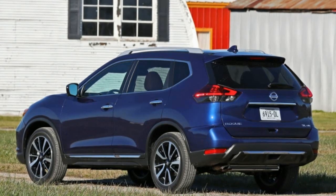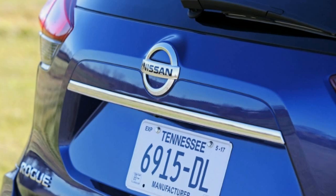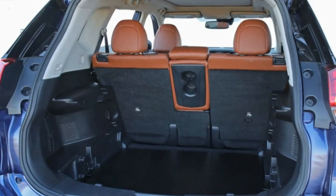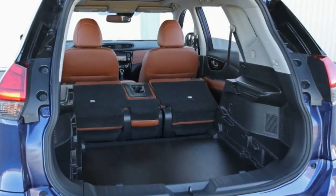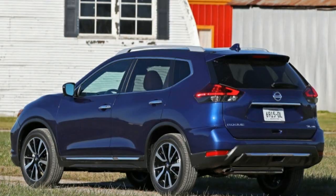To determine the interior space available to stash travel essentials, we've devised a range of measuring protocols. We use six beverage containers ranging in size and shape to gauge cup holder accommodation. We stack, stuff, and arrange 9 by 14 by 22 inch cardboard boxes to quantify the number of airline carry-on size suitcases that will fit in a trunk or folded-seats cargo space.